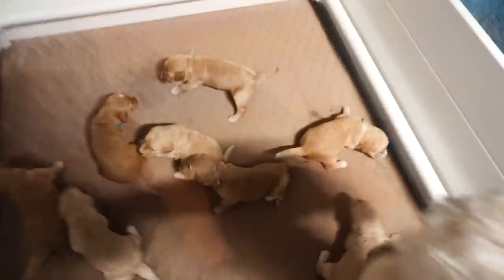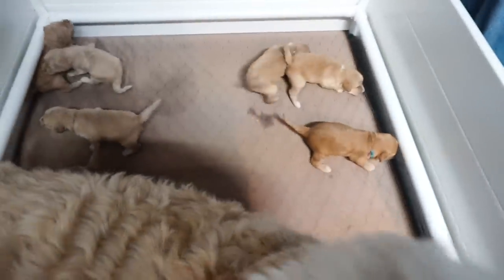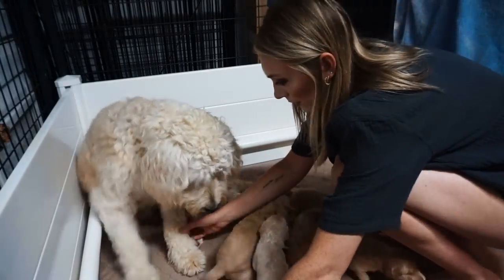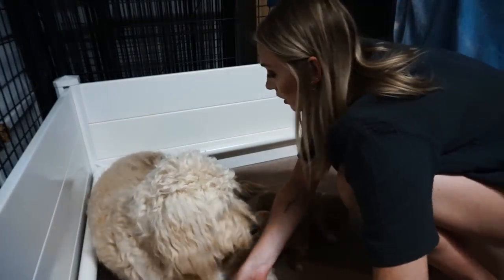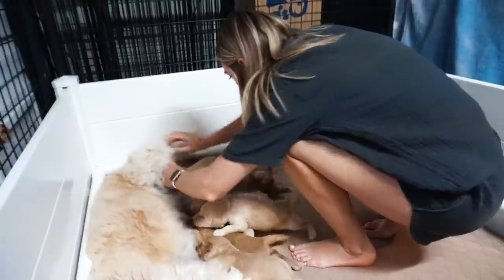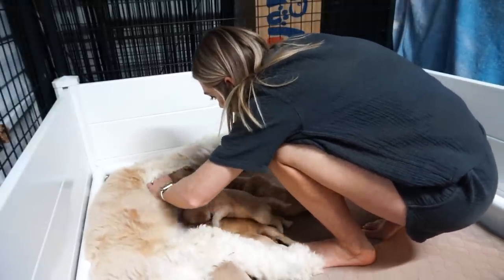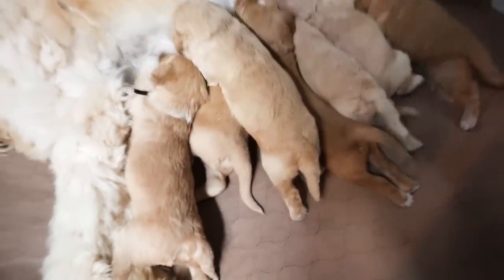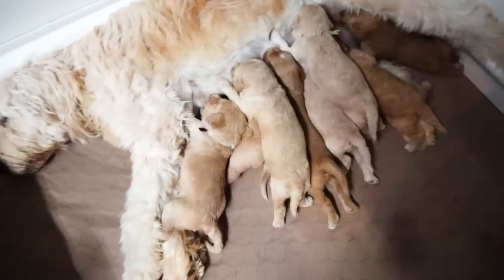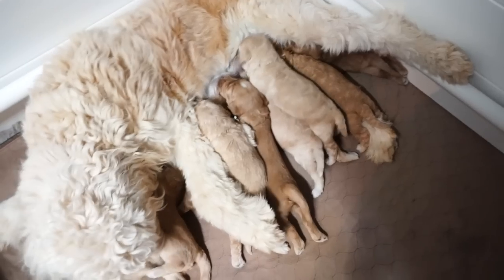Look at how active and excited they get when they smell Mom. I'm going to get her laid down and get them nursing. Good girl — come on, all the way. I always help her out and make sure to get the smaller babies in there. I'll try to help each puppy get on a nipple. Literally starving. But now they're happy. Mom's chill and they're going to enjoy living.